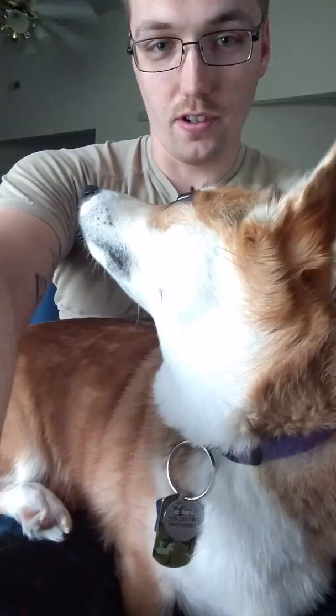There, everyone. As you can see, I have a Corgi sitting here on my lap. And today, we're going to learn a bit about the history and the characteristics of the breed.